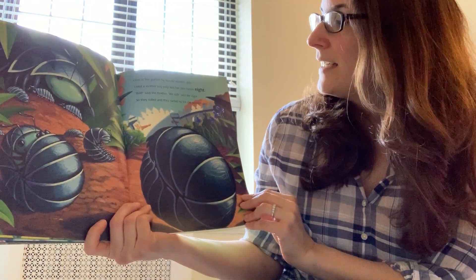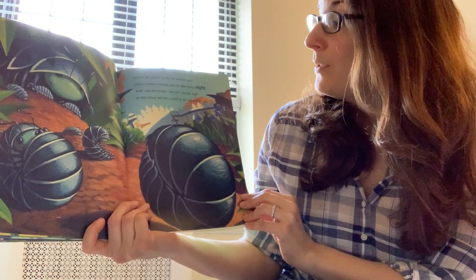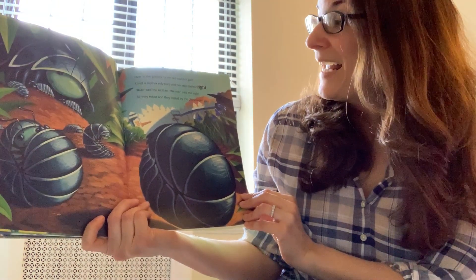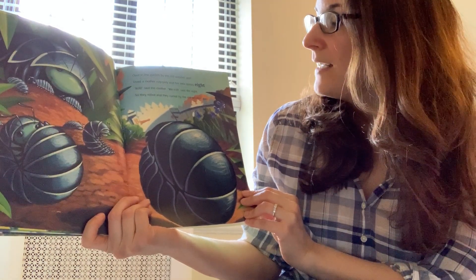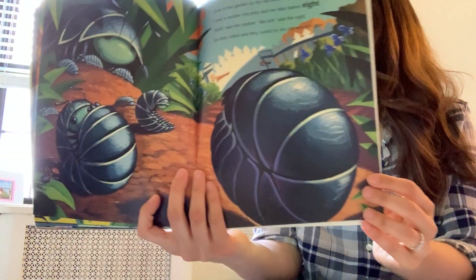Over in the garden by the old wooden gate lived a mother roly-poly and her little babies eight. Roll, said the mother. We roll, said the eight. So they rolled and they curled by the old wooden gate.